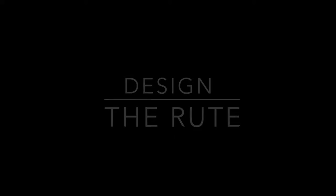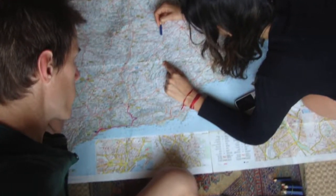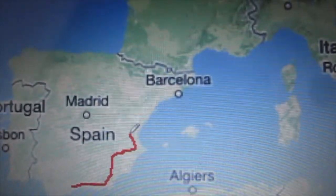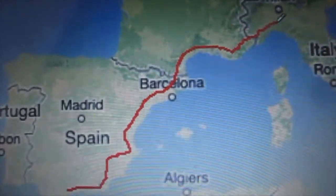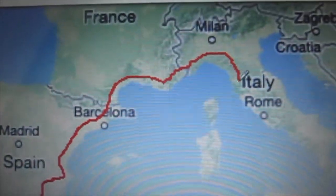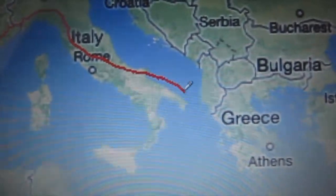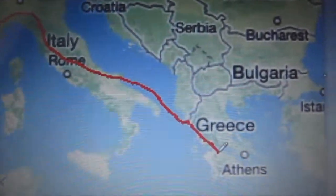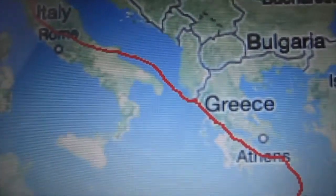Once you have your bicycle and are ready to go, you have to design your route. First look on the map where you want to go and find the little roads. In our case, we wanted to go along the coast of the Mediterranean, along Spain, cross the Pyrenees, through France, cross Italy and then take a boat to Greece, and cross Greece by bicycle.